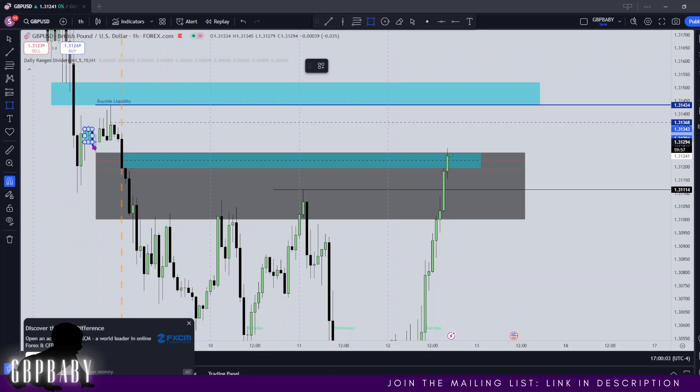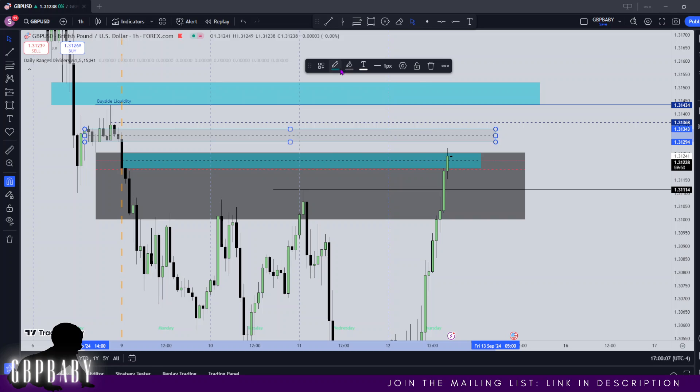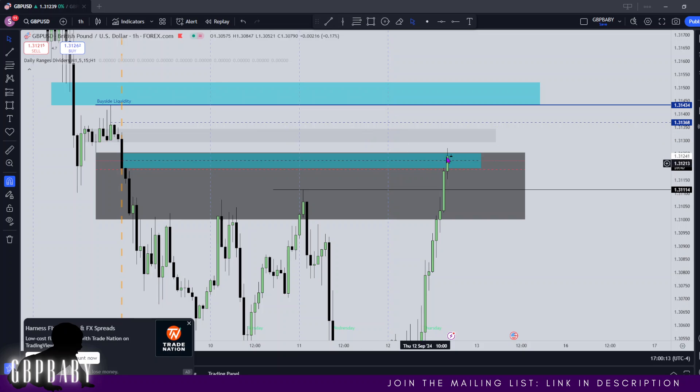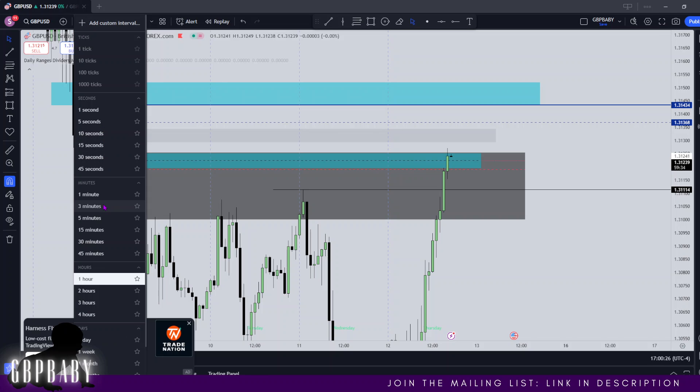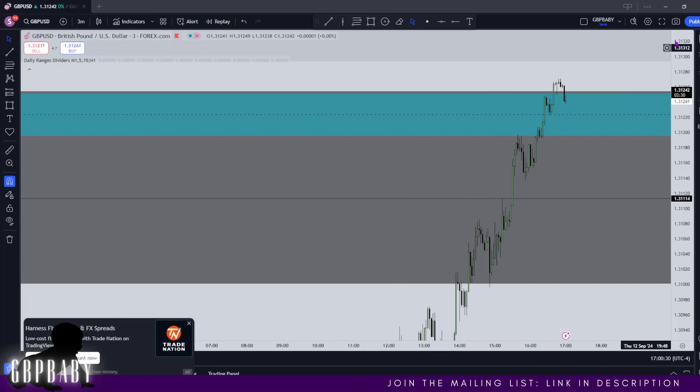We look for consolidations as targets — this is a consolidation right there. What I usually do is make my consolidations gray, and then we want to see price trade above the consolidation and attack it. I'd like this gap right here on the one hour as well — if that gets left open, that is even more support as to why we'd want to continue to see higher prices. So that's going to be everything on pound for now.